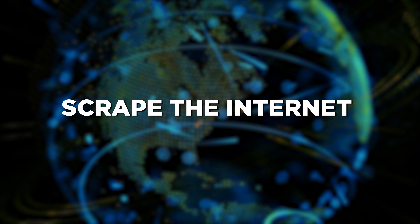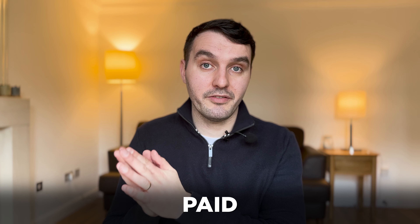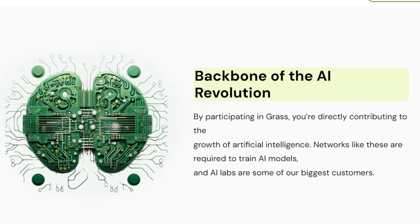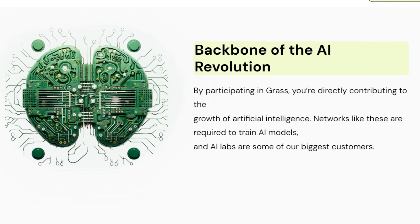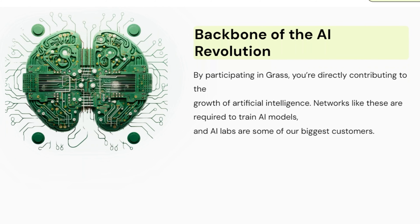Your shared internet is going to be automatically sold to AI companies, and they're going to be using it to scrape the internet and to train their AI models. So you're going to be contributing to the growth of the AI industry — which is pretty cool — but what's even more cool is that you're going to be getting paid for it. This is for selling a resource that you didn't even know you had. GRASS is the backbone of the AI revolution, and AI labs are some of their biggest customers.